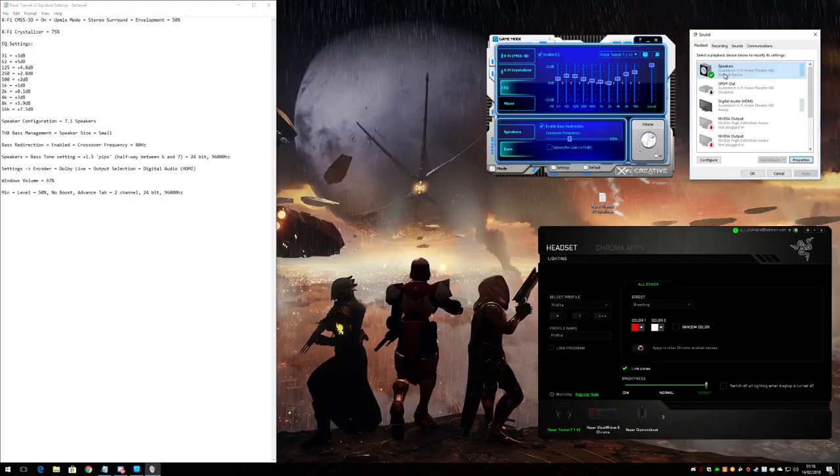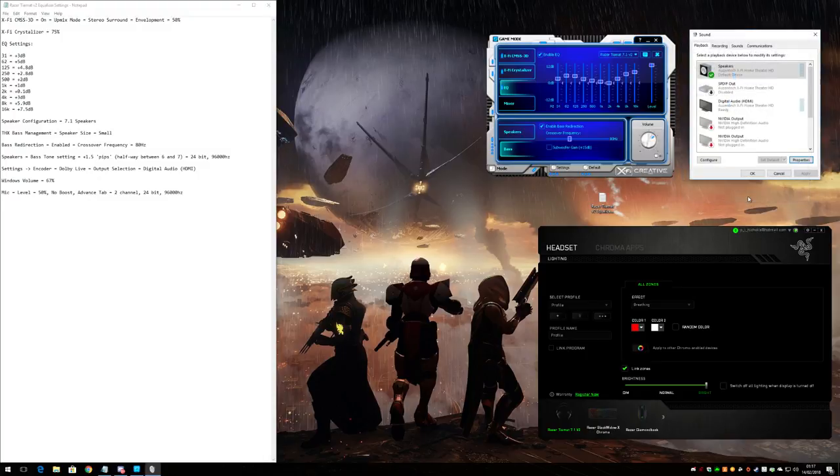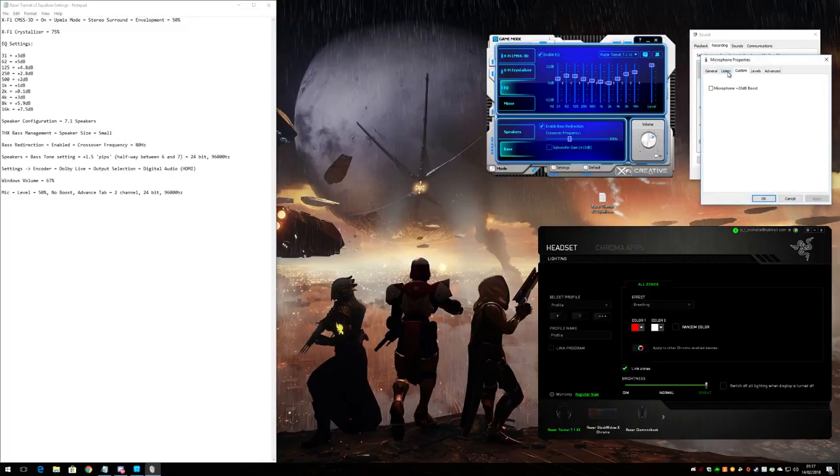The story doesn't quite end there. In Windows sound properties under speakers, click properties, go to the tone setting and increase the bass balance by 1.5 pips. Don't crank it up to +12dB otherwise the bass will be severely distorted and the headset can't handle it — you'll get reverberation where it's not dealing with it correctly. Just a tiny bit of extra bass makes all the difference without distorting it. For the microphone recording settings, I actually had to put mine down to 50%, which is very rare — normally I have to crank it up to 100%.